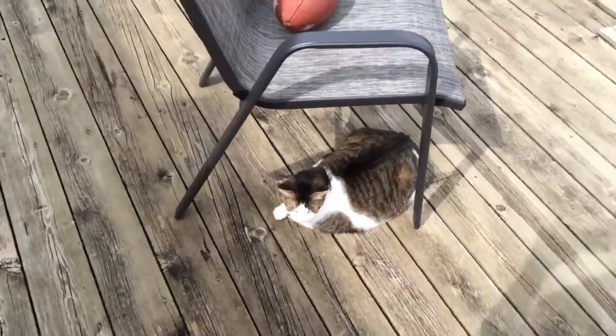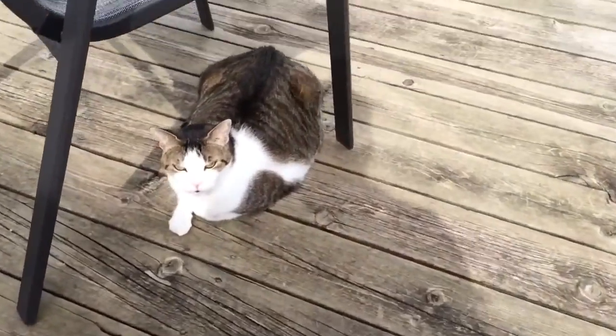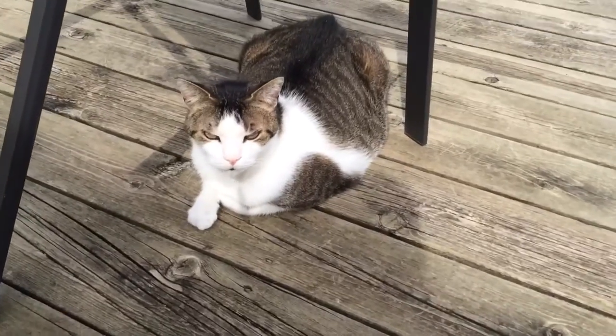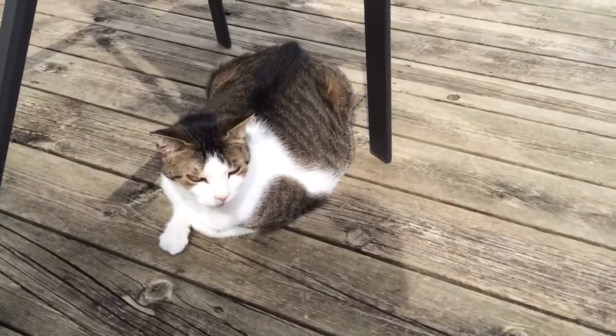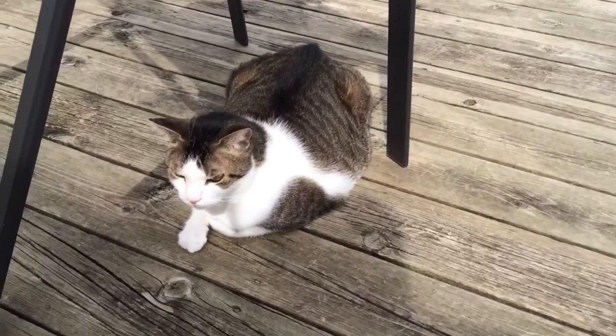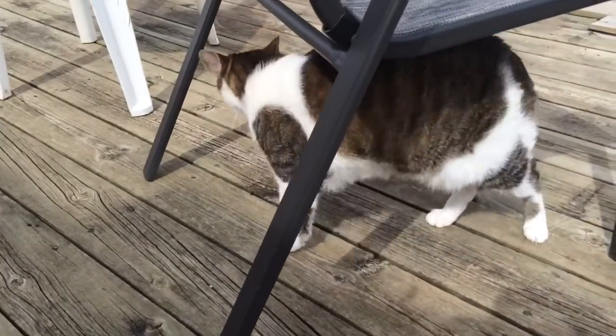That's the thing about cats — they don't listen. My daughter has given him a bath before though and he doesn't mind baths actually.